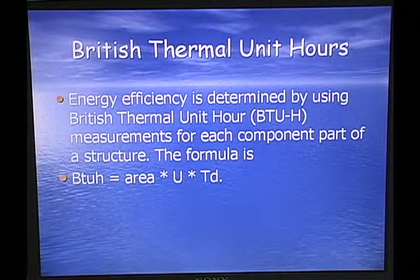One thing you need to know about is British Thermal Units or British Thermal Unit Hours. Energy efficiency is determined by using the BTU Hour measurement for each component part of a structure. The formula — which you won't be required to work out on the exam — you will need to be familiar with what it is and what it's used for.